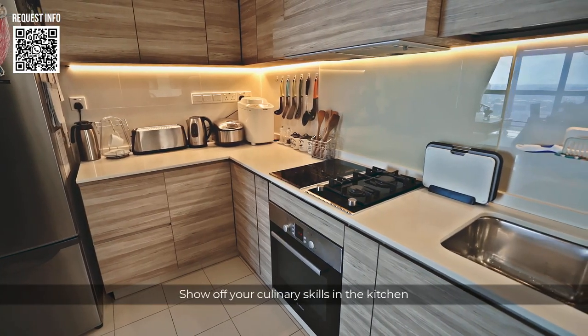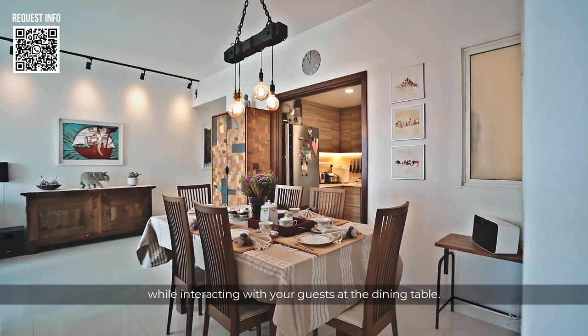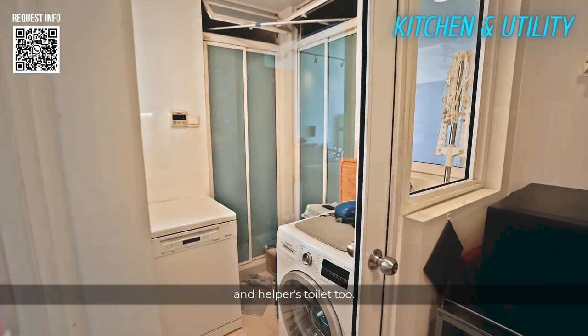Show off your culinary skills in the kitchen while interacting with your guests at the dining table. Or want to keep food odours in? Easy — just close the kitchen with sliding doors. It comes with a yard, helper's room and helper's toilet too.